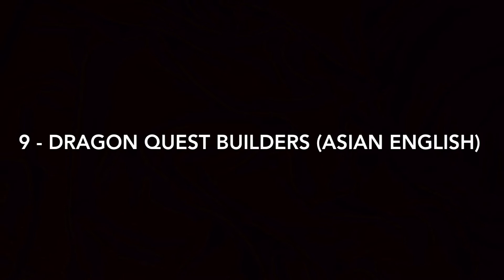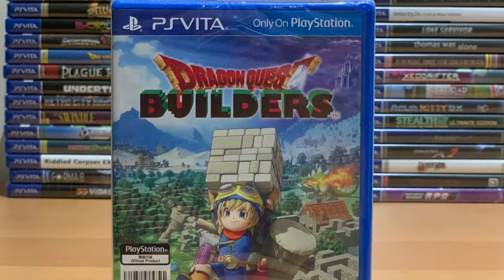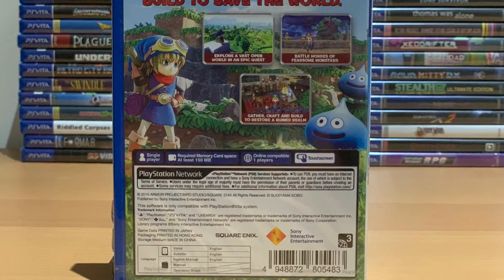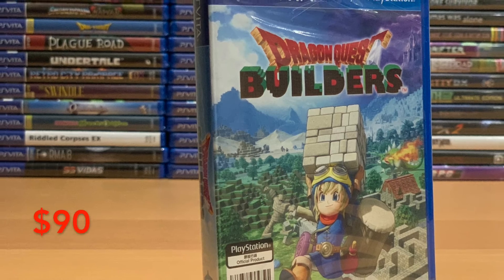Number 9: Dragon Quest Builders. Dragon Quest Builders only got a physical release in Asia, and that included an English print. It's a brilliant game, and the English version didn't seem to get additional print runs. You can find this for around $90.